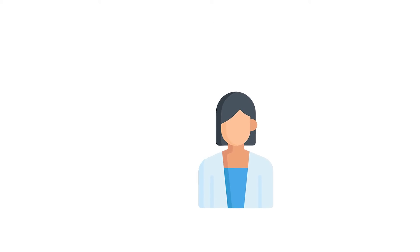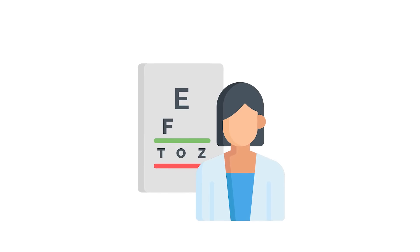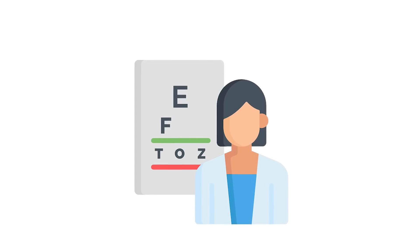To find out the protection levels of your sunglasses, it's best for you to go to your local optometrist and have your lenses checked. This way you can be sure that you are completely protected.